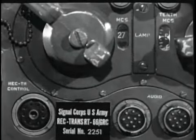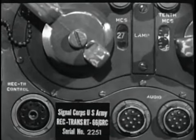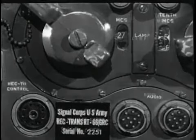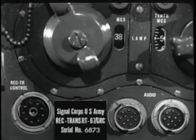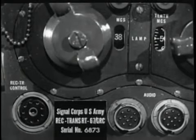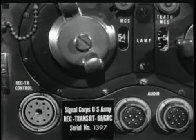For example, the RT-66 covers the range from approximately 20 to 28 megacycles. The RT-67 covers from 27 to 39 megacycles. And the RT-68 covers from 38 to 55 megacycles.